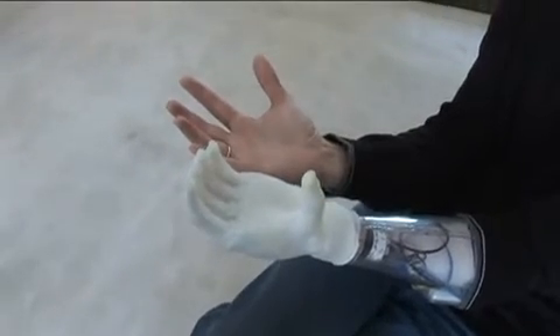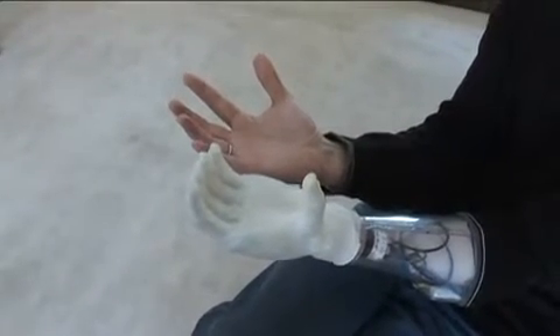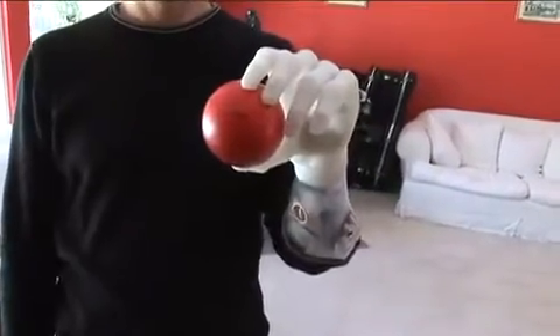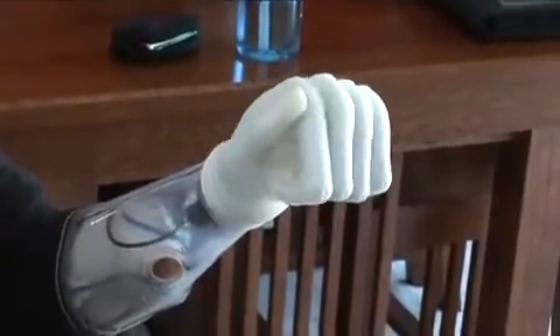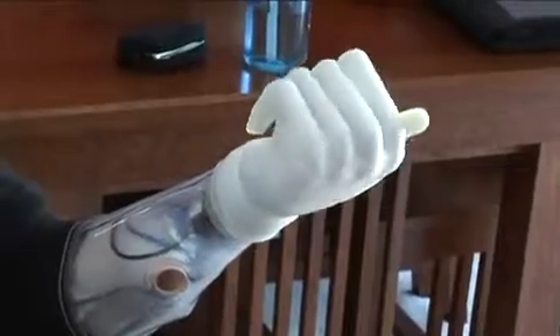The I-Limb comes in three sizes and is shaped and weighted to feel just like a real hand. Each of the fingers moves independently, so it exerts equal pressure across the hand. In addition to its natural grasping and gripping motions, it can rotate just a little further than you'd expect.